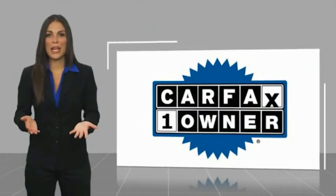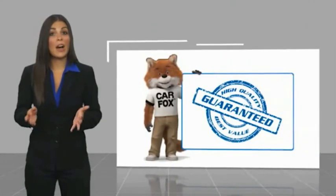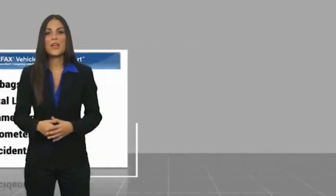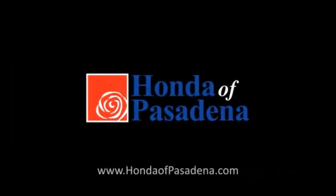This is a one-owner vehicle with a Carfax vehicle history report. Be sure to find a complimentary copy of this report online or contact the dealership. This vehicle qualifies for the Carfax buyback guarantee. For more information, visit www.carfax.com. Thank you.